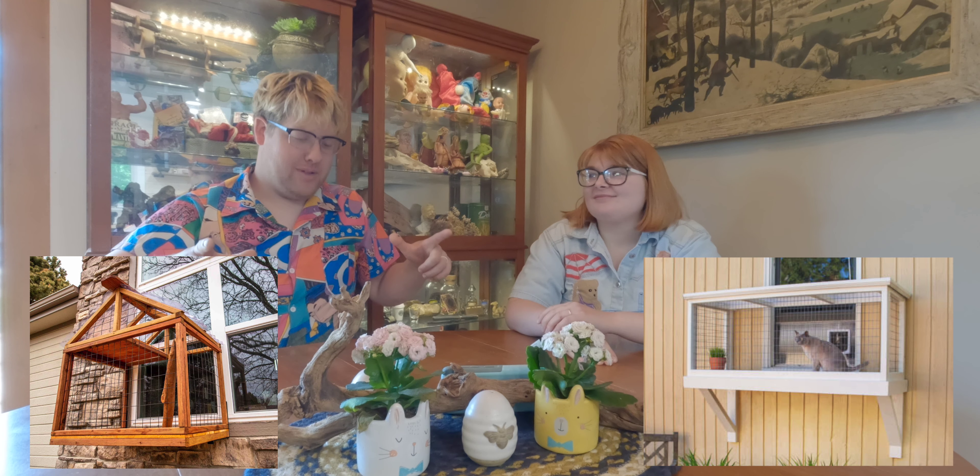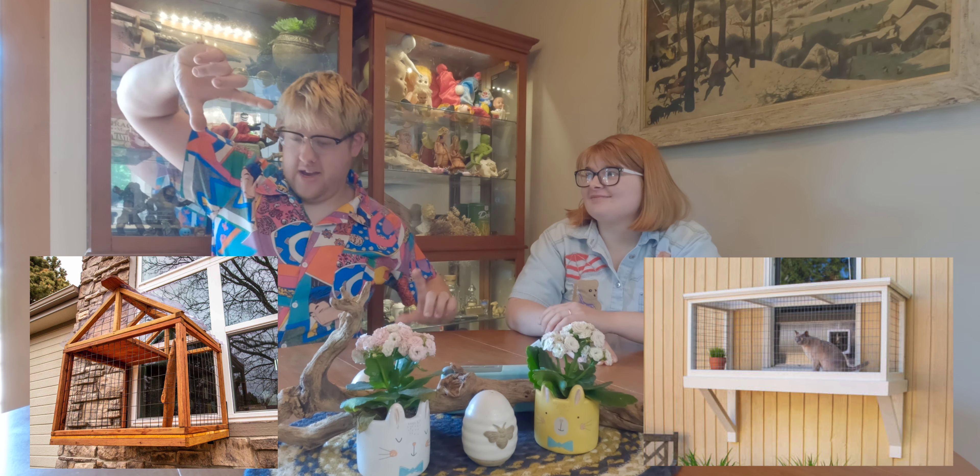Thankfully, he made it out with just a broken jaw, but that means he's stuck inside for two months and he is getting stir-crazy. So we have to do something about it. We're going to make him a catio — give him a little slice of the outside, approximately 24 by 24 inches outside the window. That way he can go outside. We're going to show you all how to make it, so if you have this issue — your cat can't go outside for a while — you can make one too.